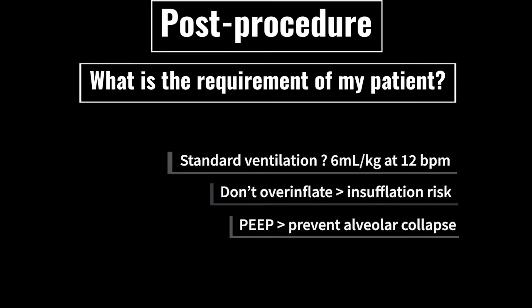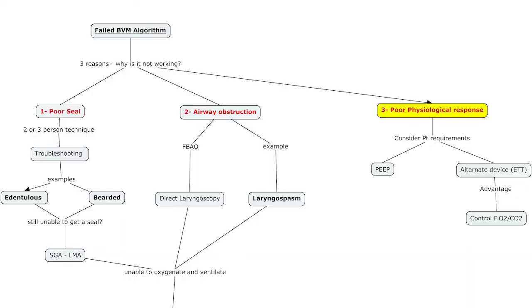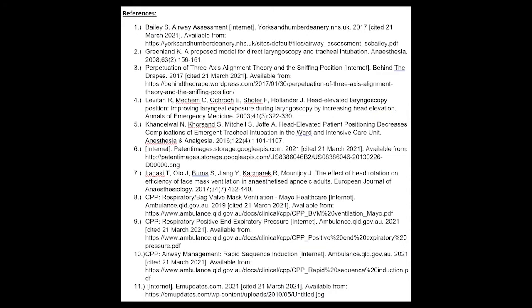Once airway and ventilation control has been established we need to think about the requirements of the patient. What is the ventilation requirement? We need to be careful not to over-inflate and cause aspiration. Does this patient require PEEP or a more advanced intervention such as RSI for more definitive control of physiological parameters? Use parameters that will determine the success of our interventions and help us decide whether we can use alternative devices such as ETT, SGA, or high-flow O2 with PEEP. Thank you for listening to my presentation on airway positioning, manoeuvres, and bag valve mask ventilation.